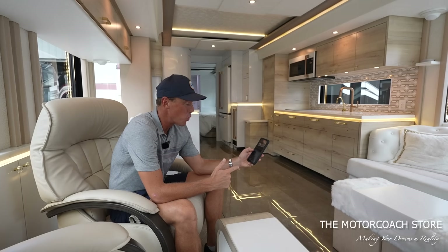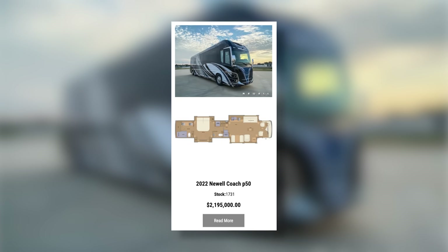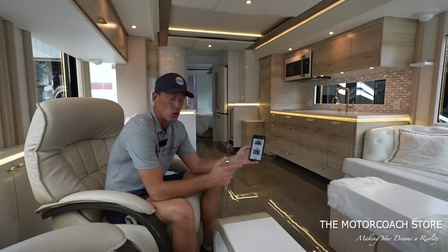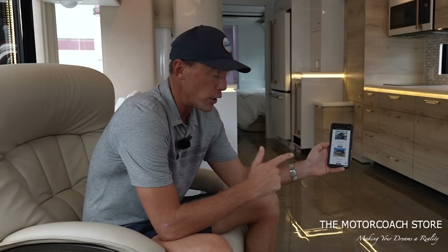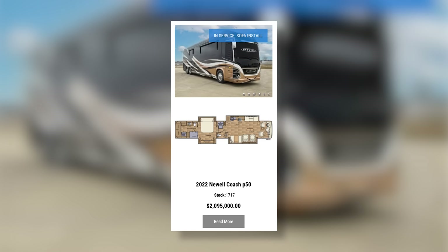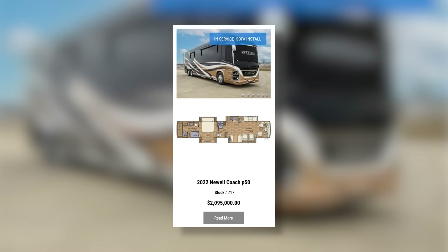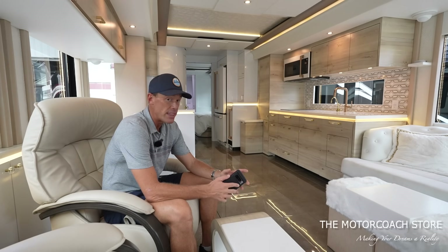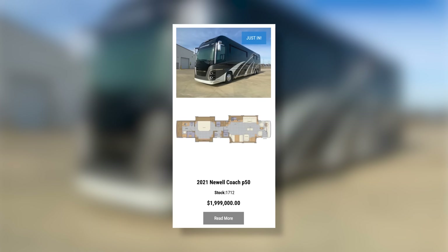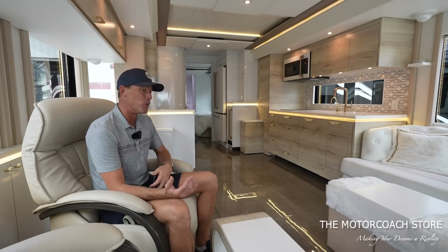Looking on Newell Coaches' website right now, I see a 2022 priced at $2,195,000 — that's coach 1731 — so about $420,000 less for this coach than one coach number away. They also have coach 1717, also a 2022, not a Ryan Lauch design, priced at $2,095,000 — still about $320,000 less expensive. And they've got a couple of 2021s available for $1,999,000. So this coach is just an incredible value.